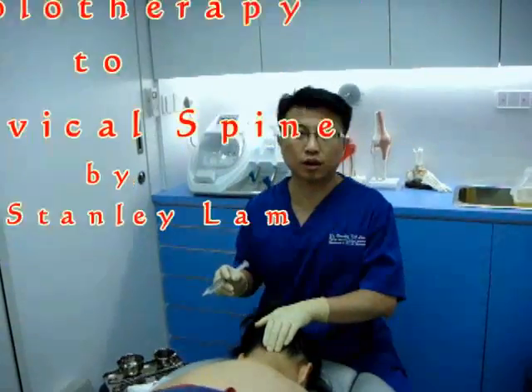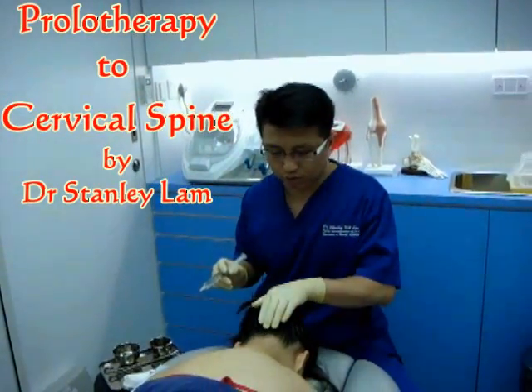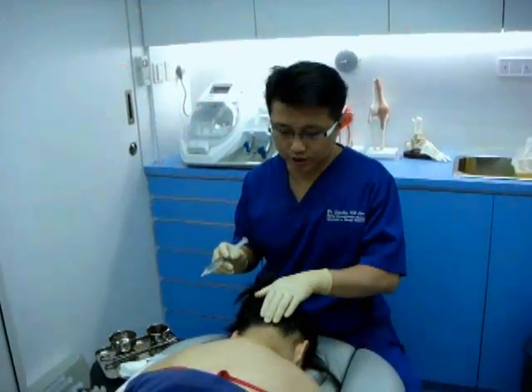If you have any questions about prolotherapy, you can contact a musculoskeletal physician or visit our website at www.hkimm.hk. Today I'm going to do prolotherapy for this lady's neck.